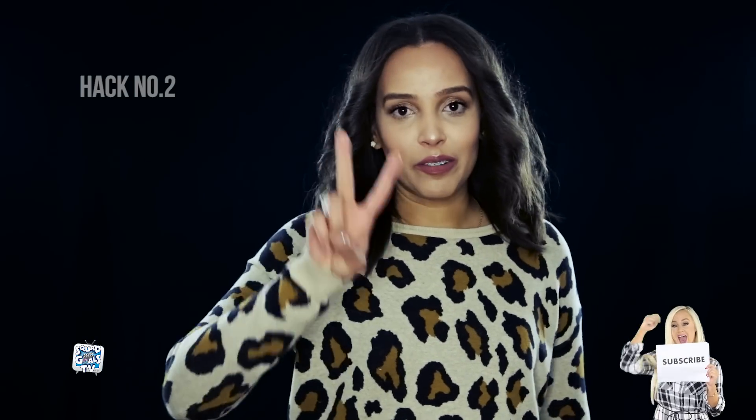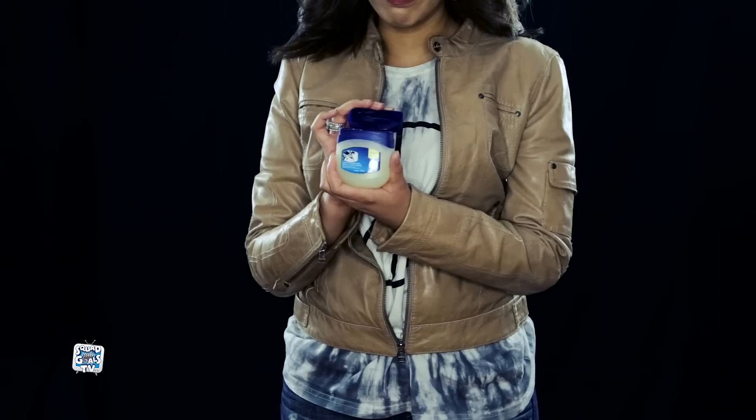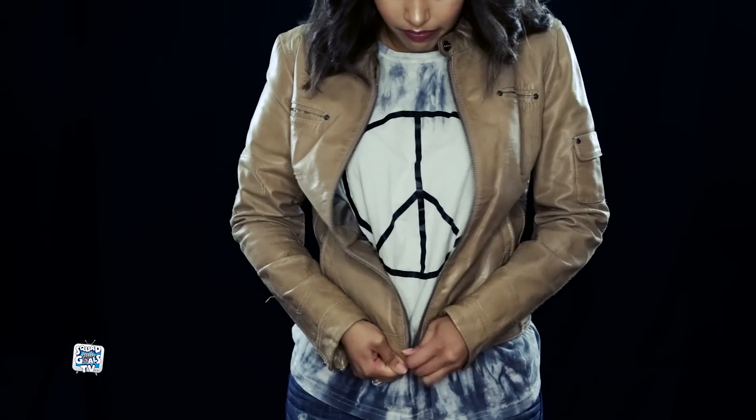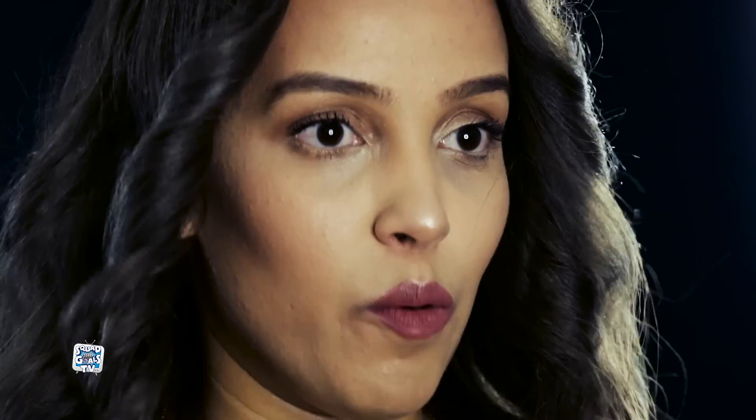Hack number two. We all have that annoying jacket or sweater that when you zip it up, it always gets caught. Well, all you need is some Vaseline — rub it on the zipper and voila, it will go up with no hesitations.